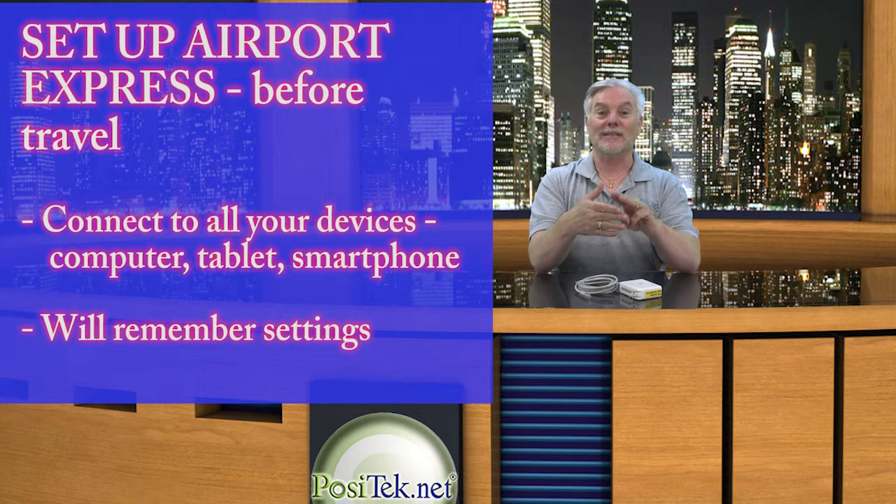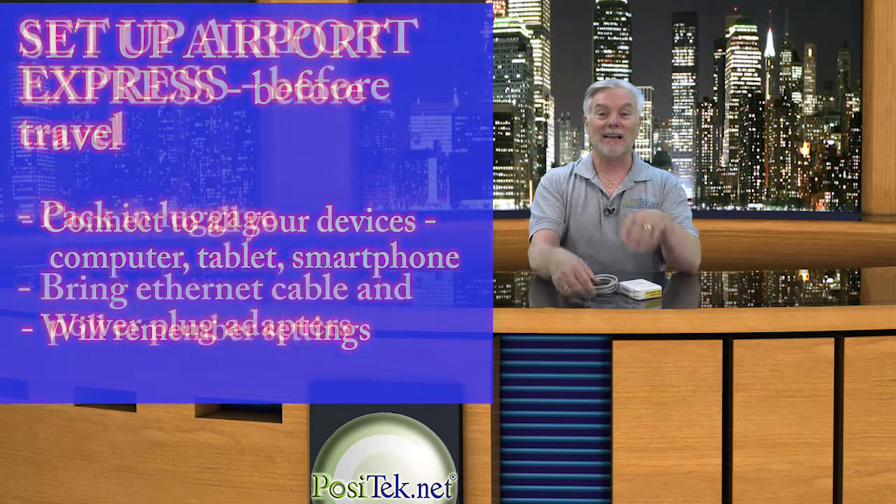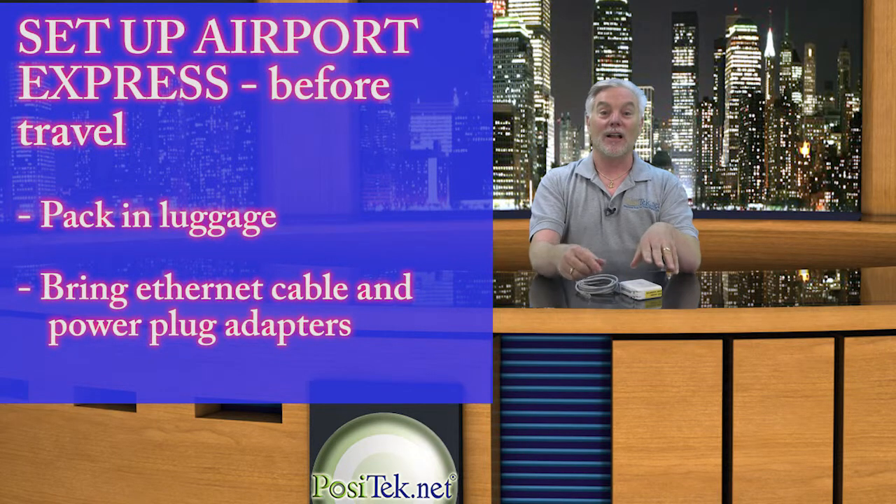Connect it to all the devices that you travel with — that's your computer, tablet, and smartphone. Once that's done, pack it away in your luggage, along with an ethernet cable and any power plug adapters you might need for different countries. Then when you travel, use it in your room, and no muss, no fuss, your own personal wireless network is with you easily.